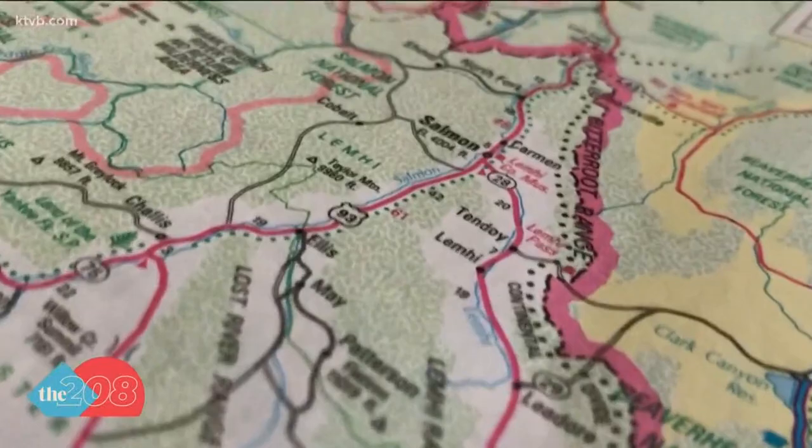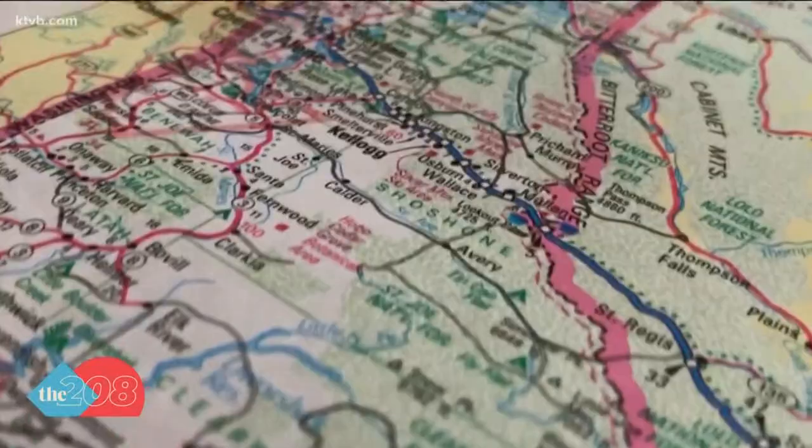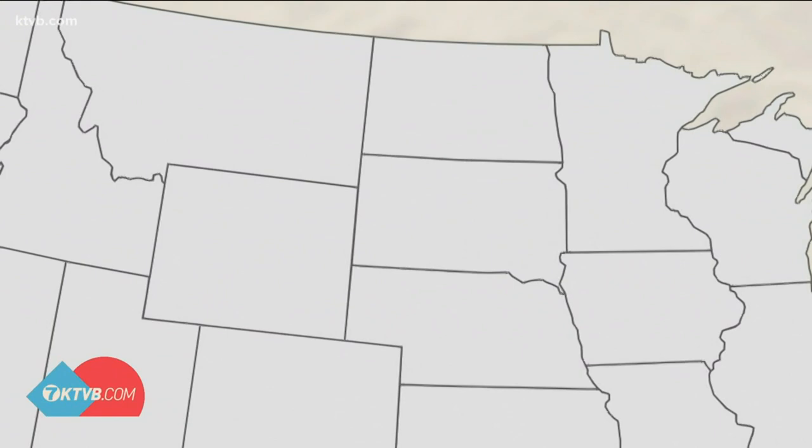There's even a theory that a drunken surveyor is to blame. It's a curious, long story. But for the real story, we'll start by using a good old-fashioned map.